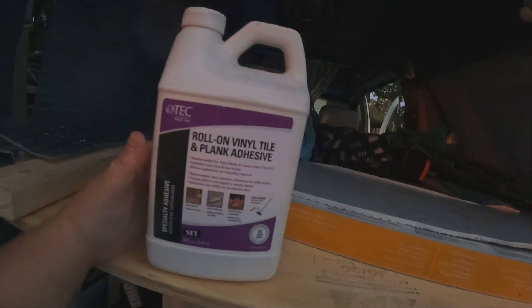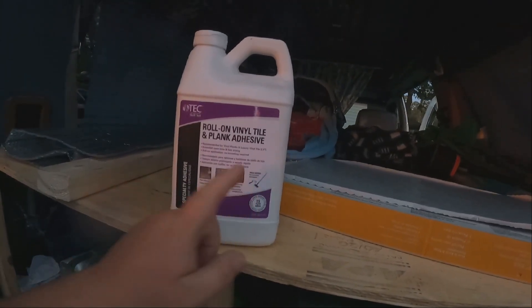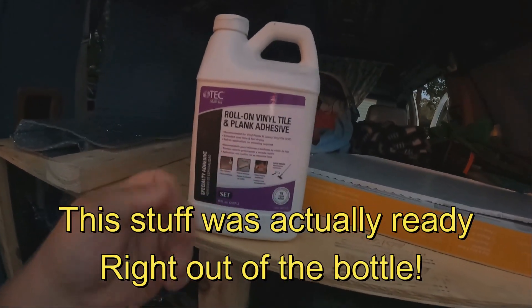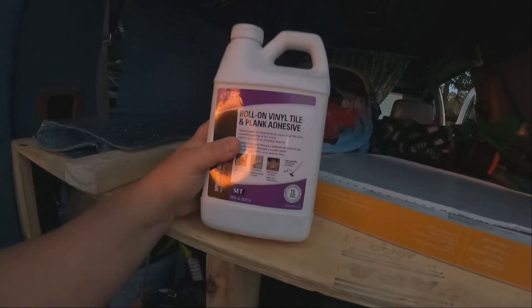We also bought this adhesive — this is what I used on the fifth wheel. It's from TechSkillset — excuse me, the Class A. You basically take a roller, mix it with a little bit of water, I think it's half and half, and it becomes like a super sticky watery consistency. You roll it on the wood, let it dry, then stick the flooring down and that's it.